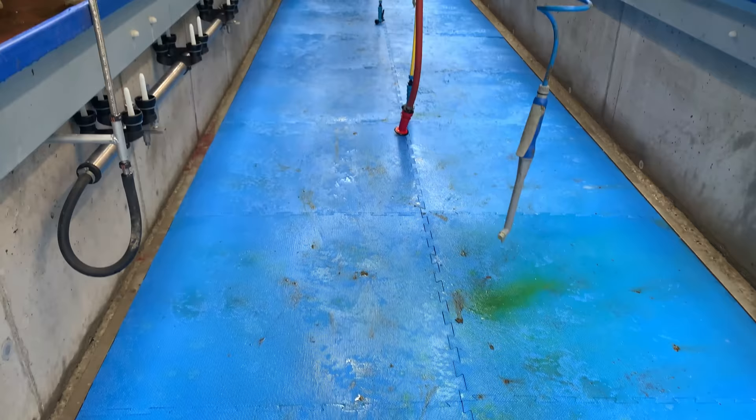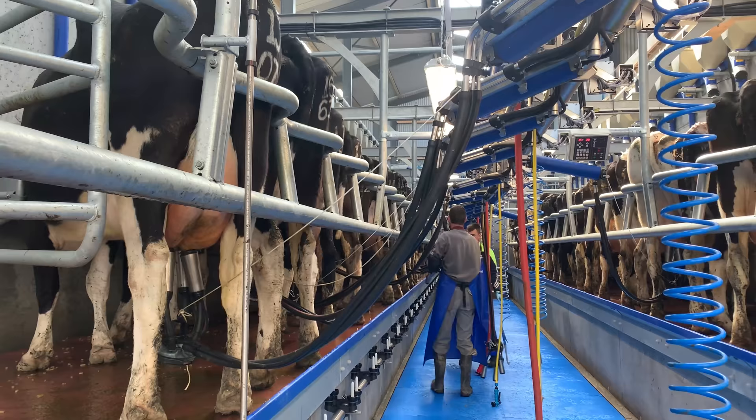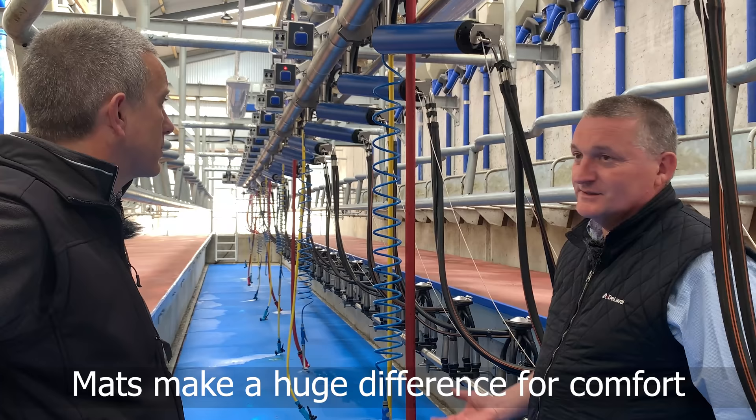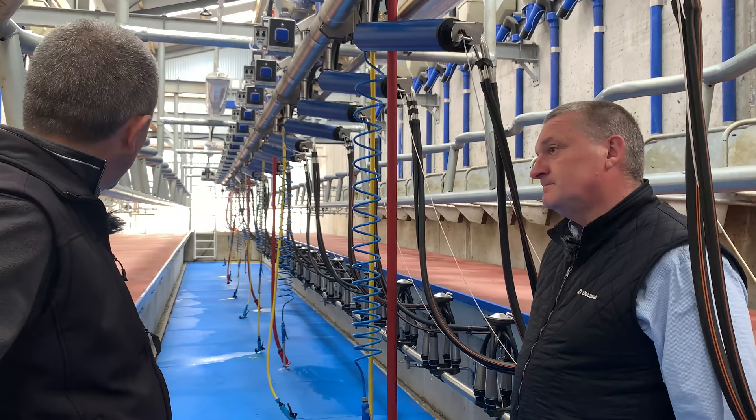Matting has become very common in the last couple of years, especially for larger operations — some people are milking 120–130 cows in a 10 or 12-unit parlour, milking six hours a day. Mats make a huge difference — people are not as tired. Those who have mats just wouldn't do without them.